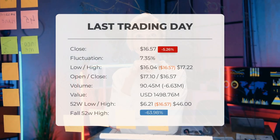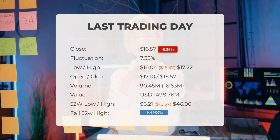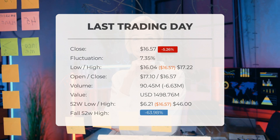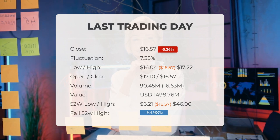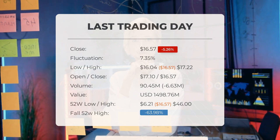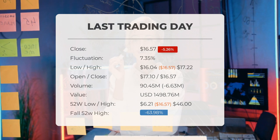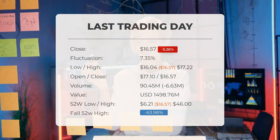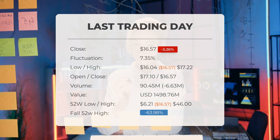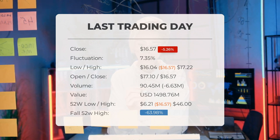In our daily updates for SOXL, our last headline reads: SOXL ETF price fell more than minus 5.26% on the last day, Friday March 24th, 2023, from $17.49 to $16.57. During the last trading day the ETF fluctuated 7.35%, from a day low at $16.04 to a day high of $17.22. The price has been going up and down for this period, with a 17.94% gain for the last two weeks. Volume fell on the last day along with the ETF, which is actually a good sign as volume should follow the ETF.